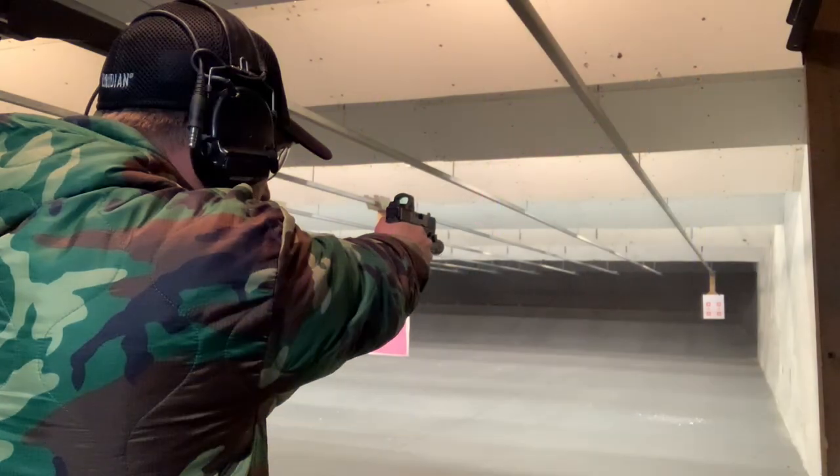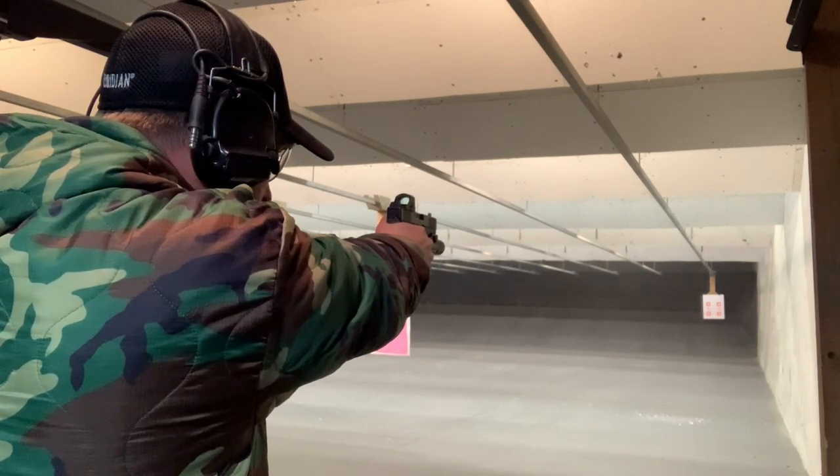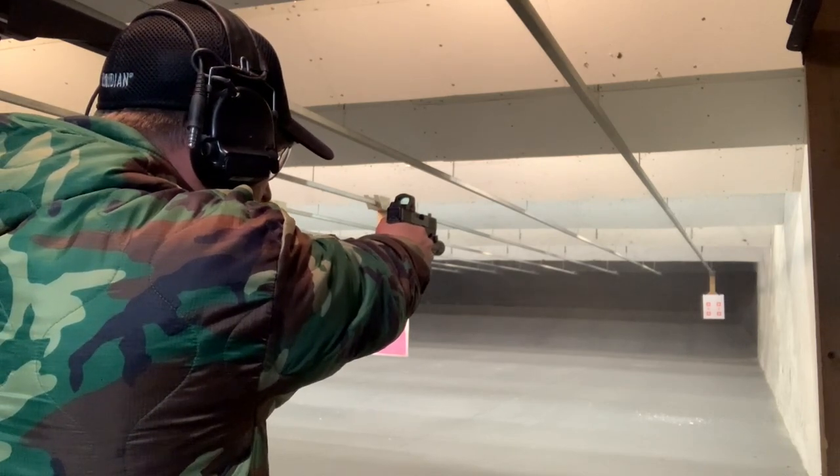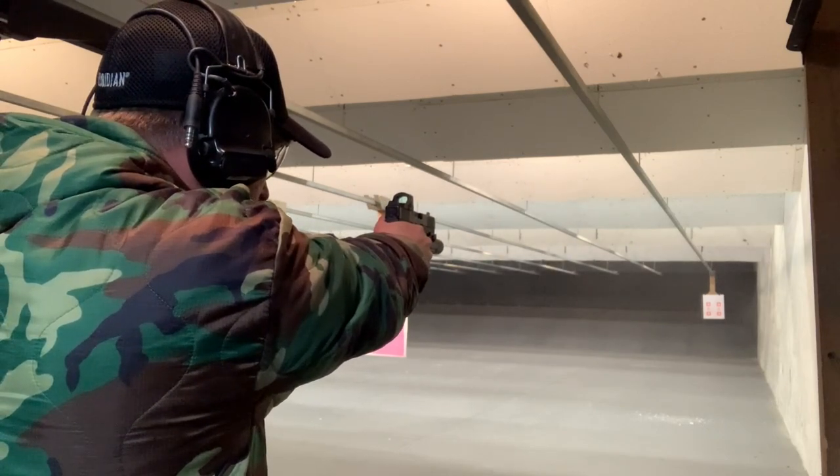The Glock 19 Gen 5 MOS is a great pistol and I've really enjoyed it. For me, it's time to close the chapter on Glocks as a primary EDC — though I am also currently testing the Glock 48 MOS and will compare that with another pistol for my gym carry, as a secondary slimline option when dressing down. Definitely going to look at it again and do more comparison videos in the future.